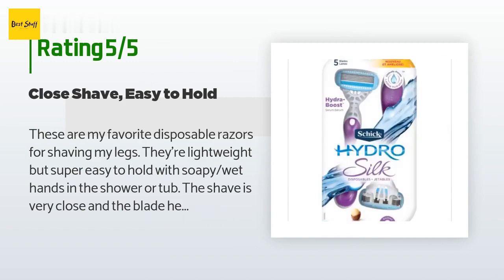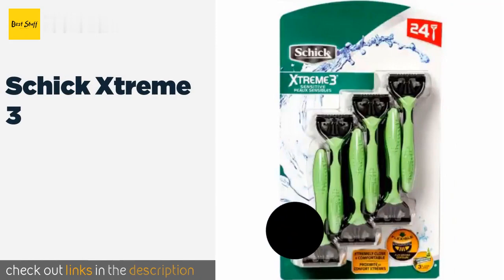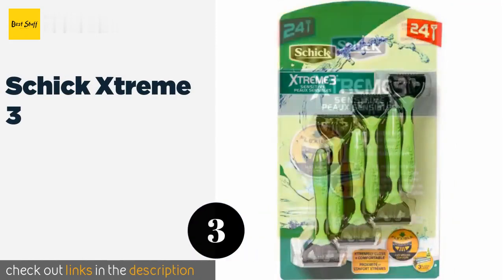"They are a bit on the pricey side, but the quality makes it a good value overall. These provide a close shave, are easy to use and hold, and I certainly recommend them." The next product is Schick Extreme 3.